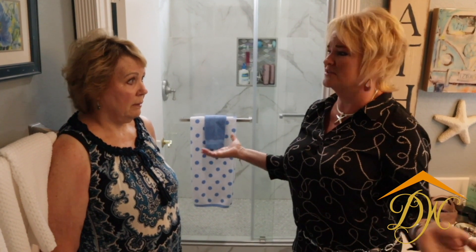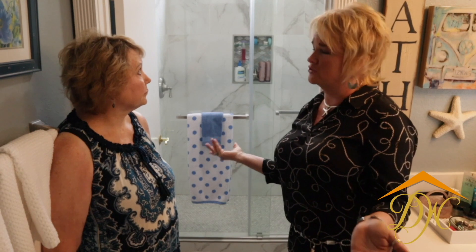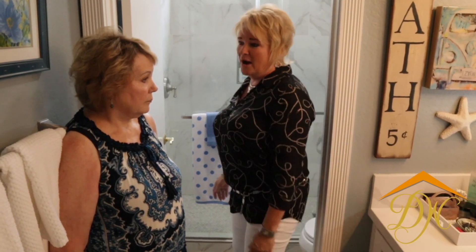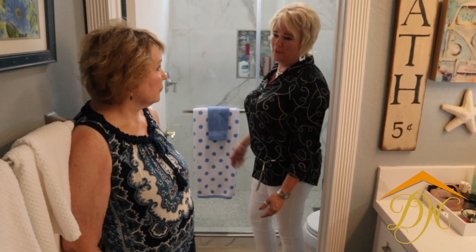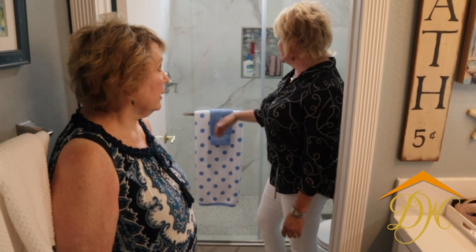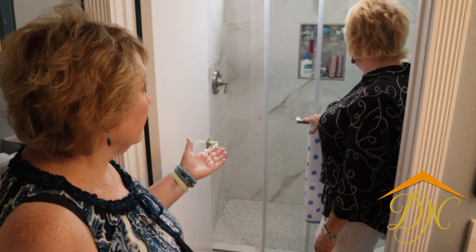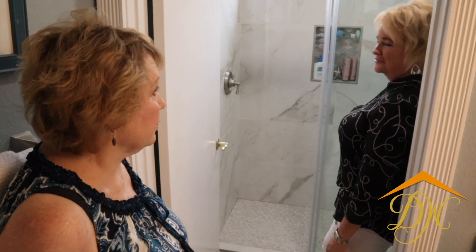She thought she was just going to basically end up with a white subway tile because she thought that was maybe the least expensive product. But here we've got this beautiful polished porcelain stone, and I think we spent about the same amount as we would have spent with a subway tile. It's just gorgeous, it's beautiful. Even these barn doors for the shower enclosure — they're just beautiful.